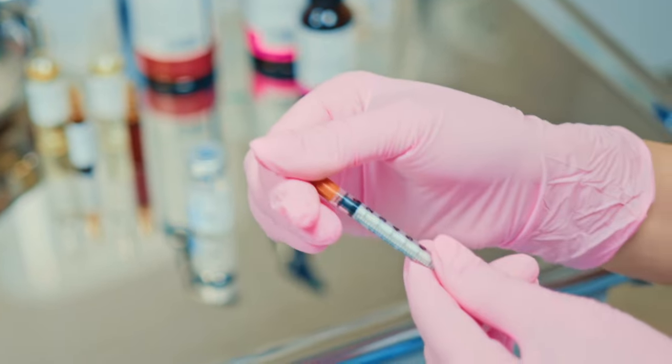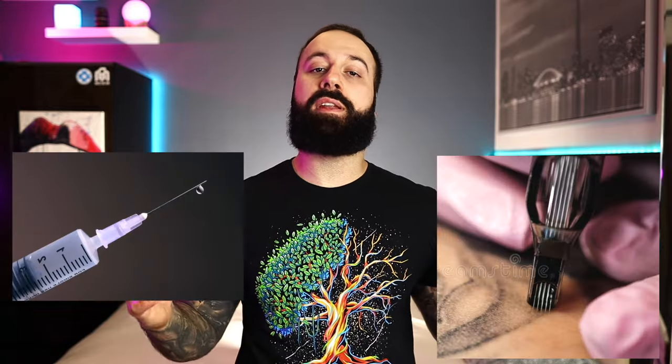Are you thinking about getting your first tattoo but there's a big problem — you're afraid of needles and now you're too scared to go ahead and book that tattoo appointment you've always wanted? If so, this is the video for you, because we're going to be comparing both types of needles: the ones your doctor uses and the ones your tattoo artist uses. Hopefully by the end of this video you'll see a huge difference between both and finally get motivated to book that tattoo.